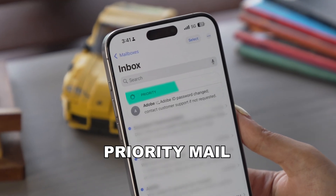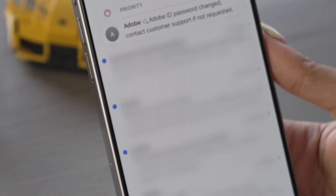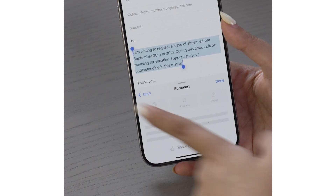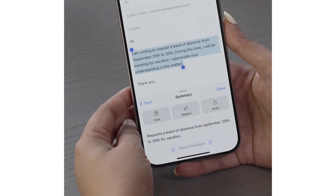Moving on to the Mail app, the new priority section powered by Apple Intelligence is a game changer. It highlights emails that need your attention, such as security alerts and important updates. While you can't swipe away these emails yet, the Summarize tool is a lifesaver, condensing lengthy emails into bite-sized summaries. Quite cool.